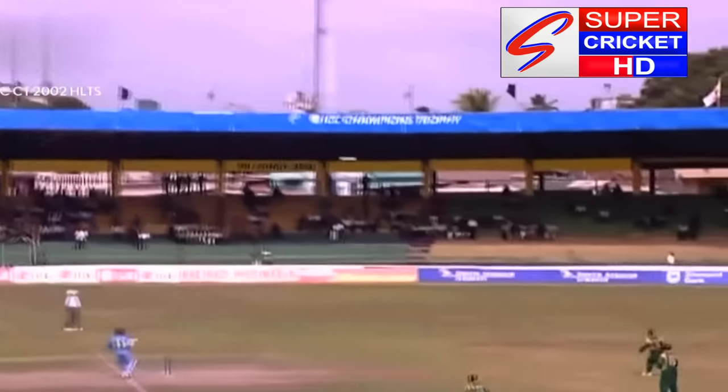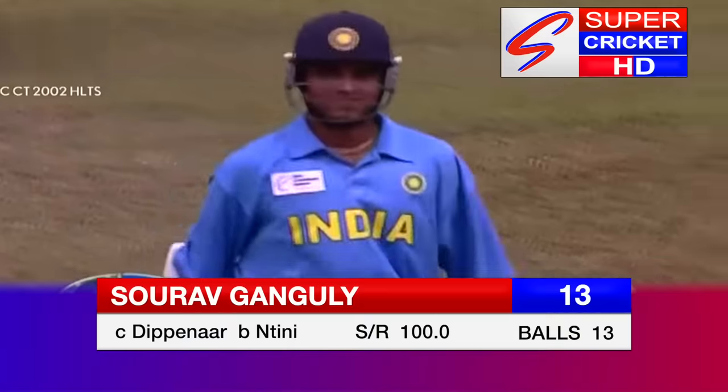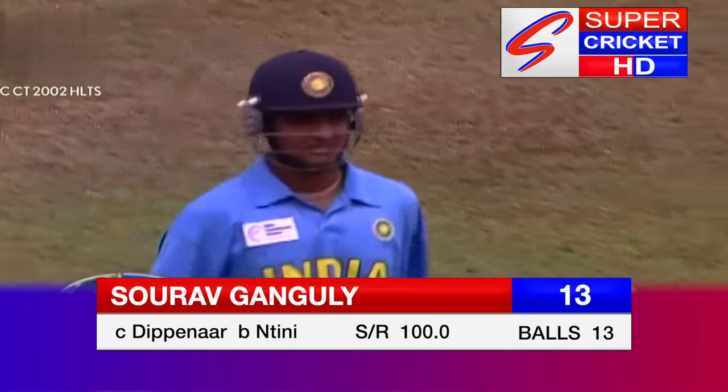And Ganguly goes, threw with the shot. Sehwag, Ganguly — not in control of that full shot. Skied it in the air. Boy to Dippenaar. Really had to get underneath that one. It was a huge catch. Ganguly is gone for 13. It's 42 for one.